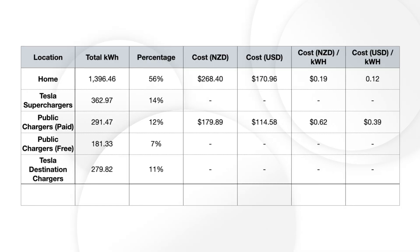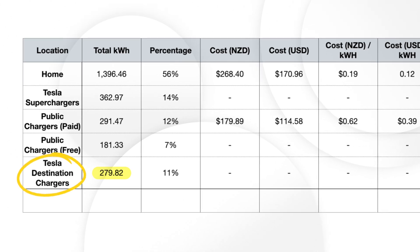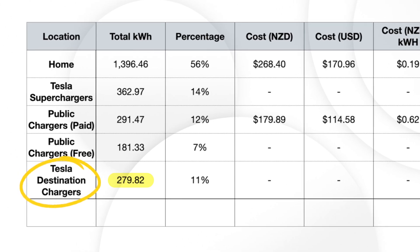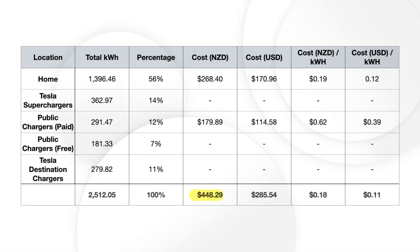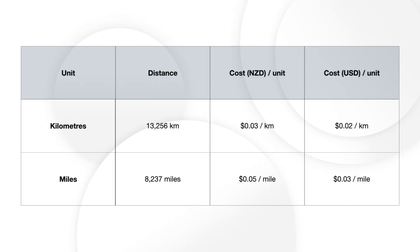The final remaining bit of our charging also cost us nothing, as it was done either using the Tesla destination chargers at the accommodations we stayed at or using some of the free public charging stations we're still lucky to have around. So overall we spent about $448 on charging in our first year of ownership, which works out to about 3 cents per kilometer.